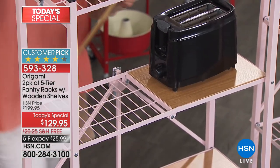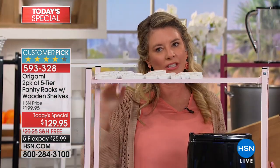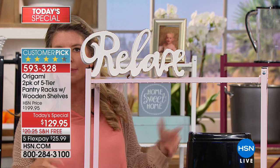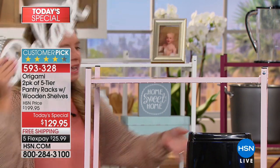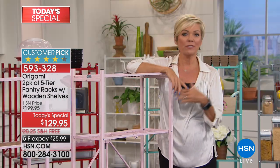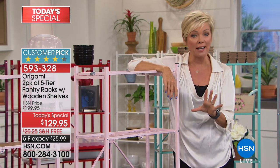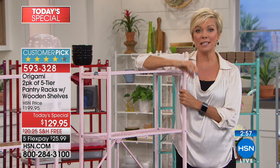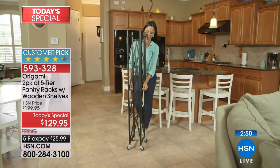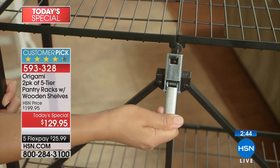We go to those stores and buy all that great stuff — all those tchotchkes — and we want a shelving system that can maintain that. With these nice wood planks, you're creating the perfect flat environment, yet it's so functional. Things like picture frames — we like to have our personal little touches. Over the years I've bought many different variations of origami racks at HSN. I just bought one for my son in LA — a baker's rack for his kitchen. They can be used in even the most important rooms of our homes.